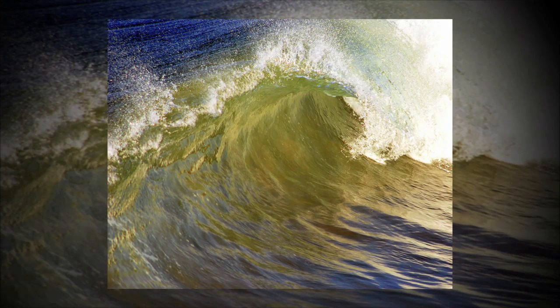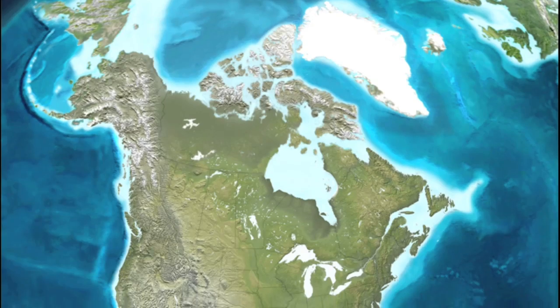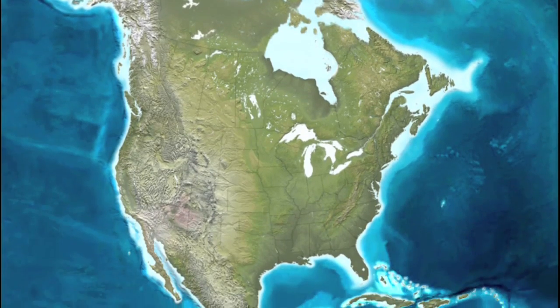Why not harness that energy and put it to use? That's what researchers all over the world are beginning to explore.